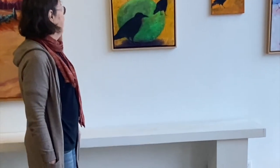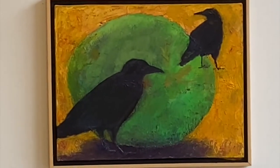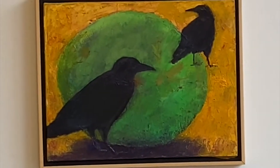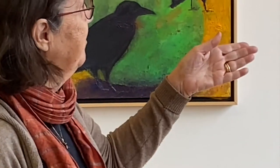This one was a painting of a lemon that didn't work out, so it was just going to get trashed. But I put some crows in it, and it turned it into a green egg or something. I just love crows and I love pigeons.